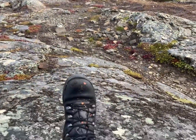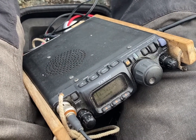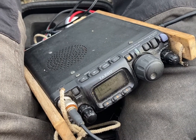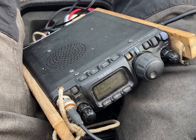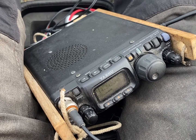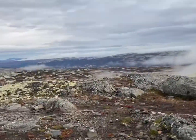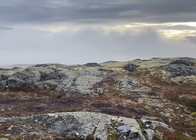Now we are up and we can hear a station. We got a contact — summit to summit, Hungary, a ten pointer. It's fog down in the valley.